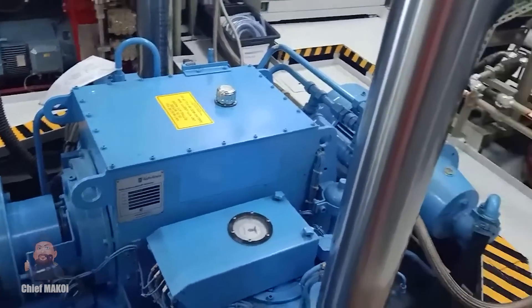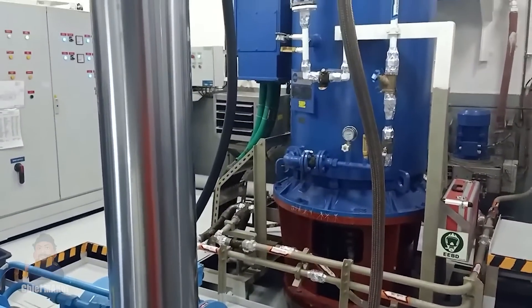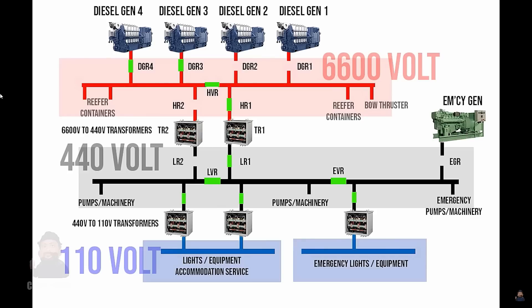Let's talk about the Dali's bow thruster and why it wasn't used to turn the ship. Electric power is needed to run the bow thruster, and based on the diagram shown in the NTSB report, there was power being supplied to the high voltage bus, so that means there was power available that could have been used by the bow thruster.